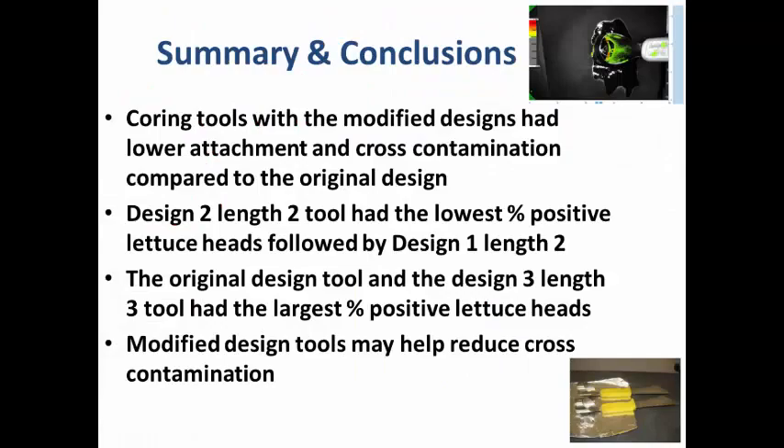In summary, modified coring tool designs would probably be better to use in field conditions because they can reduce cross-contamination between lettuce heads. Design 2, Length 2 had the lowest percent positive lettuce heads, followed by Design 1, Length 2. Design 3, Length 3 also had more than 90% positive lettuce heads — not the best to apply in field conditions. Our conclusion was that if you modify the design, you can prevent cross-contamination.